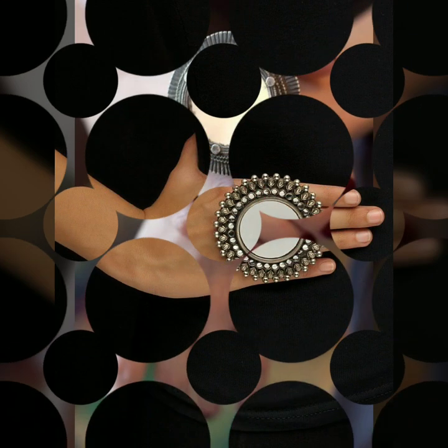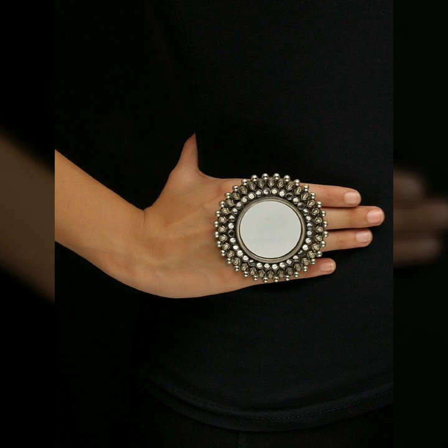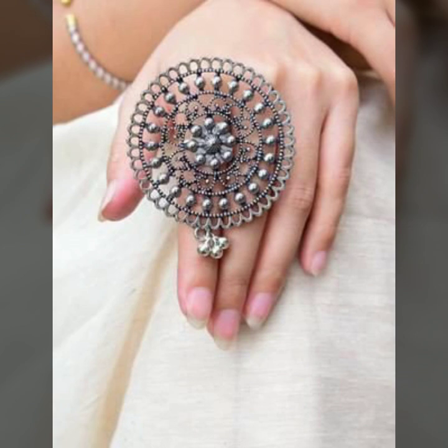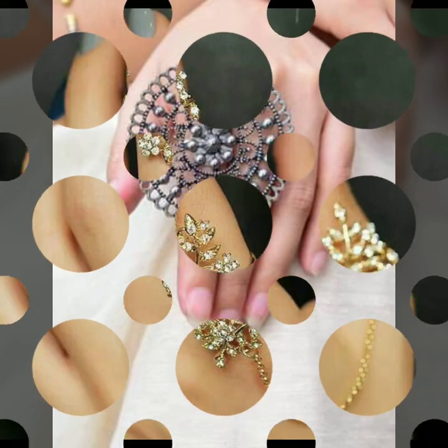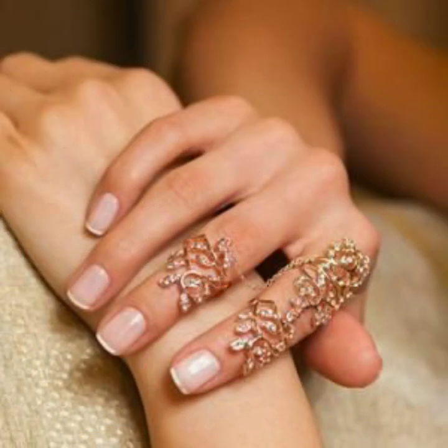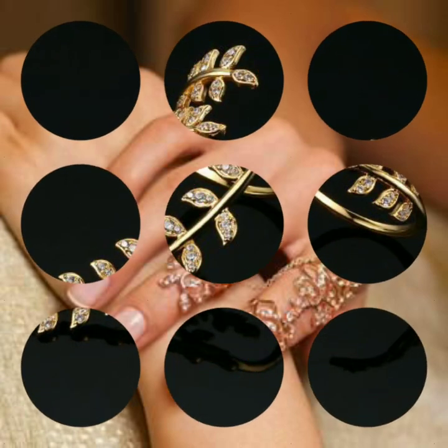The fourth thing, which we already saw trending in 2018 and 2019, is the mirror trend. You can try mirror rings where now the mirror is much bigger and bolder — much wider on the finger.